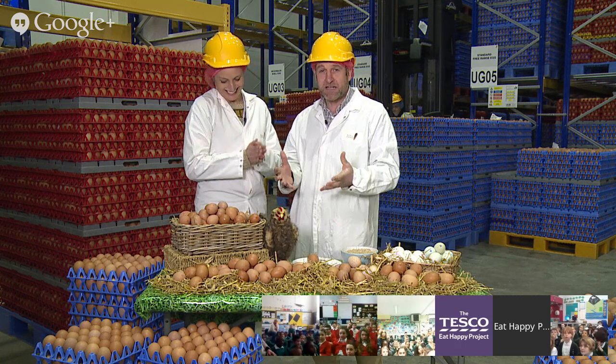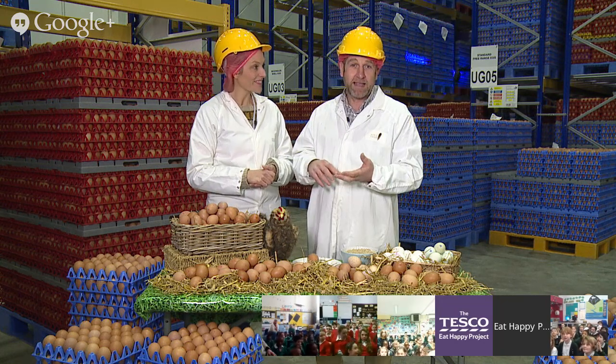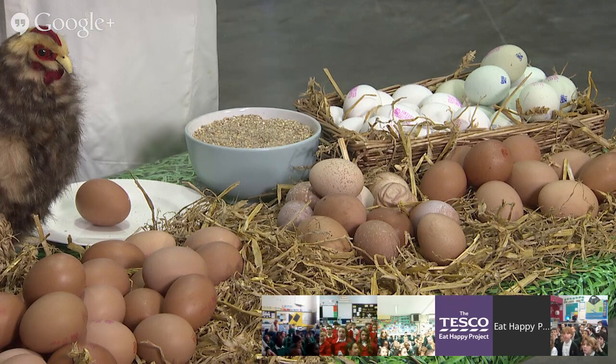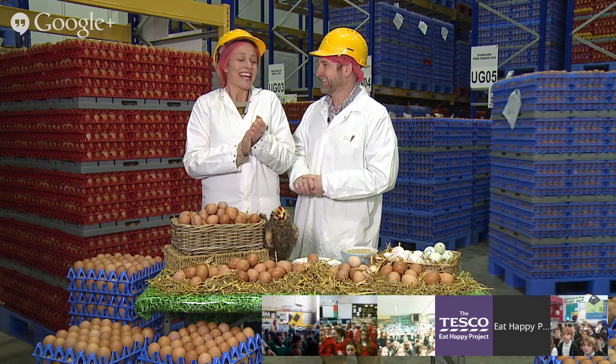Eggs are fantastic food and you can use them so many different ways. We all know you can have a fried egg in the morning, omelettes, all that sort of stuff. But they also get used in lots of different foodstuffs as well - without eggs we wouldn't be able to eat many of our really tasty things like cakes and pies. All that lovely home baking.